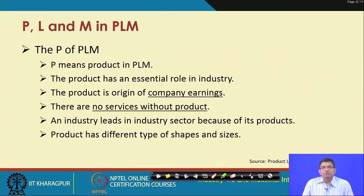In PLM, 'P' stands for product. The product is basically the central theme in the industry — everything is governed around products and processes. The product is the origin of company earnings and is the most important component of product life cycle management. If you do not have a product, you do not have its services, as every service is linked to the product.